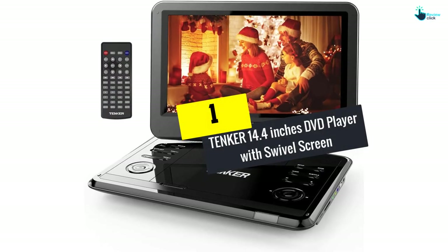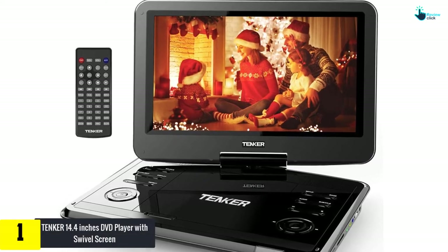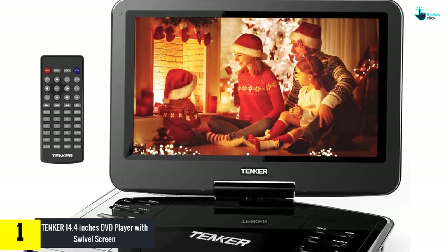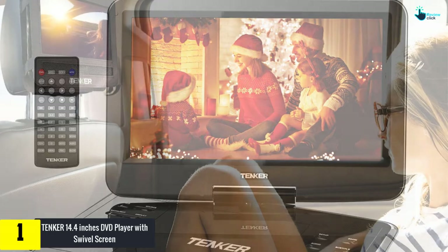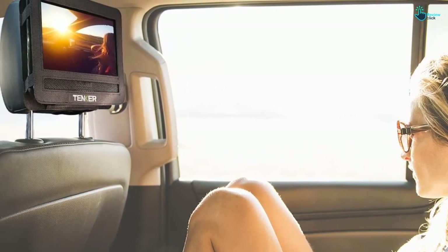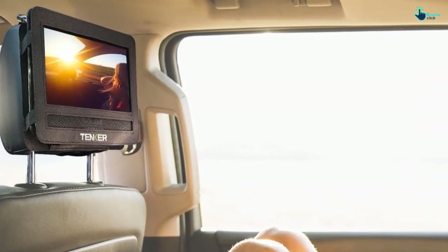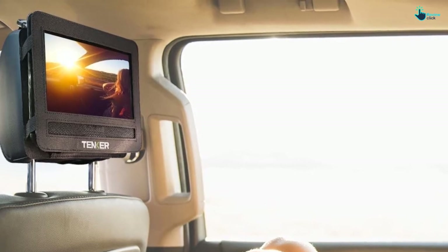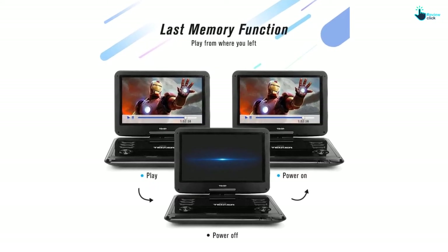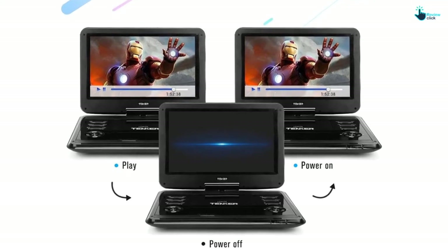And finally at number 1, we have the TENKER 14.4 inches DVD player with swivel screen. If you are searching for a perfect entertaining companion when traveling, then the TENKER 14.4 inches DVD player is your ideal choice. This device comes with a built-in rechargeable battery that lasts for up to 3 hours. It supports multiple media formats including TXT, MPEG-2, AVI, DIVX, JPEG, and SVCD.